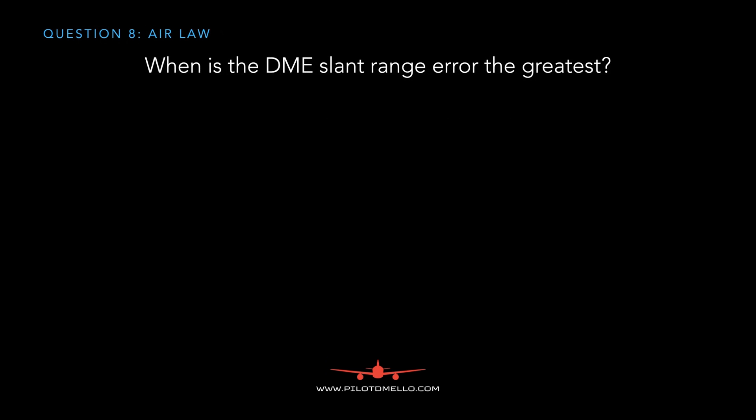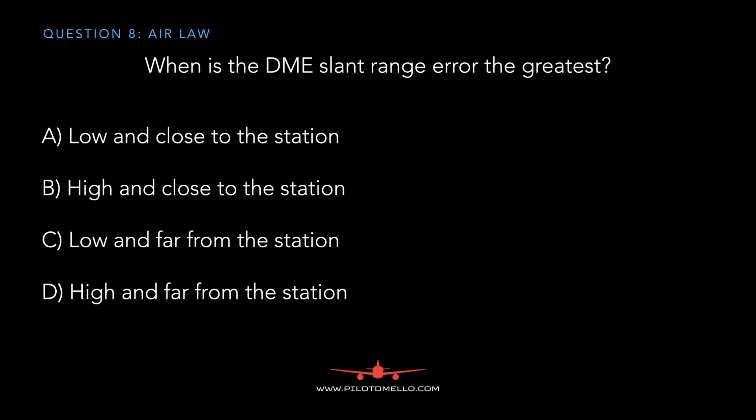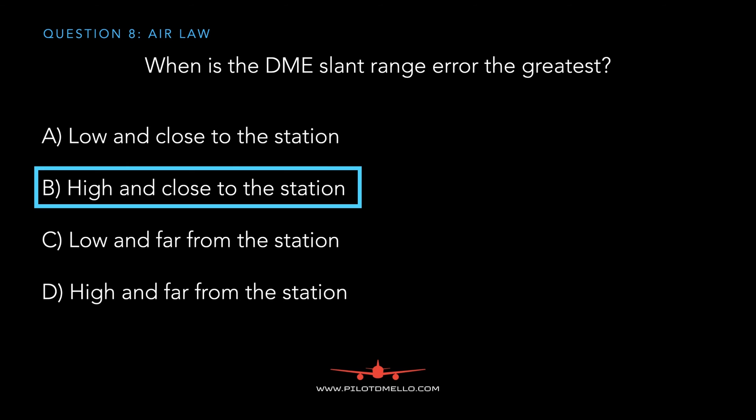When is the distance measuring equipment slant range error the greatest? Is it when it's low and close to the station, high and close to the station, low and far from the station, or high and far from the station? The answer is when you're high and close to the station.